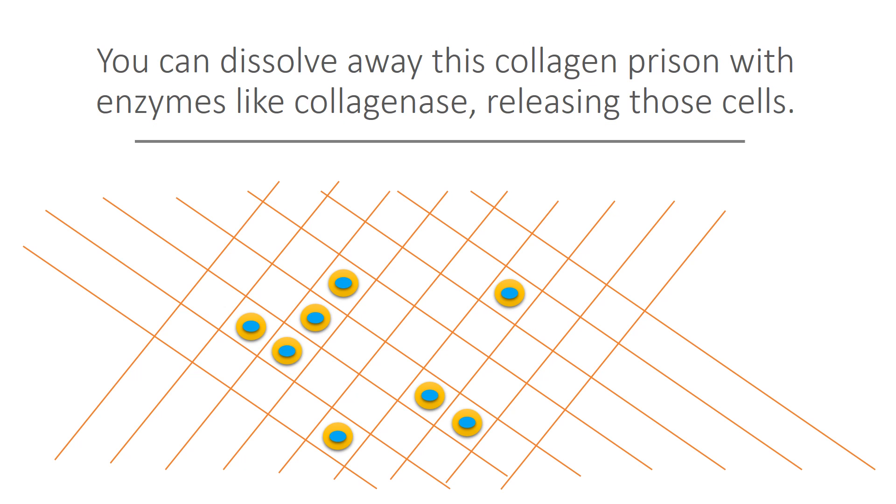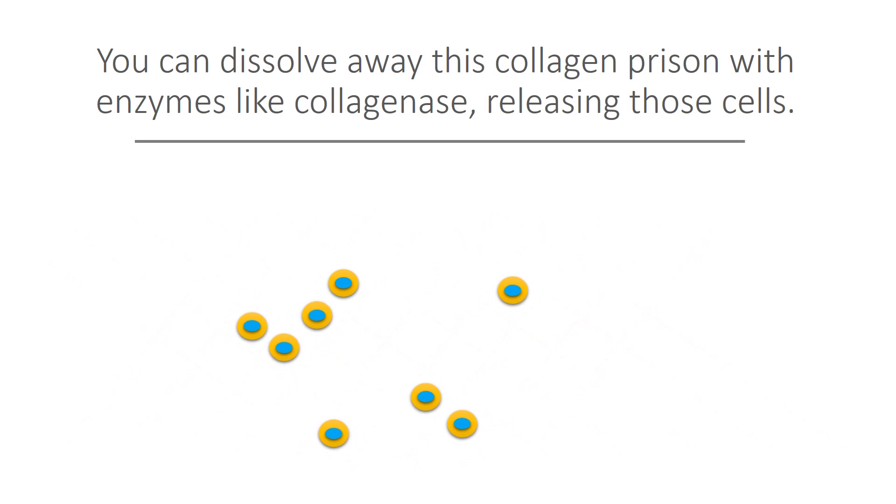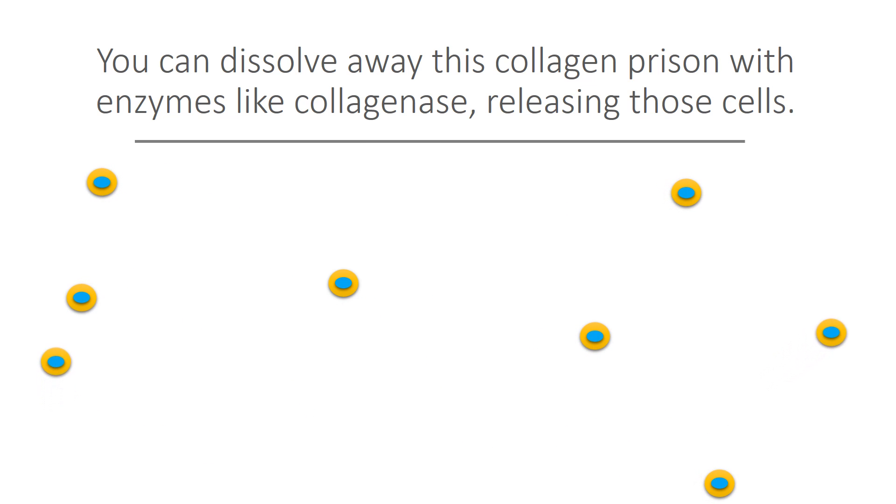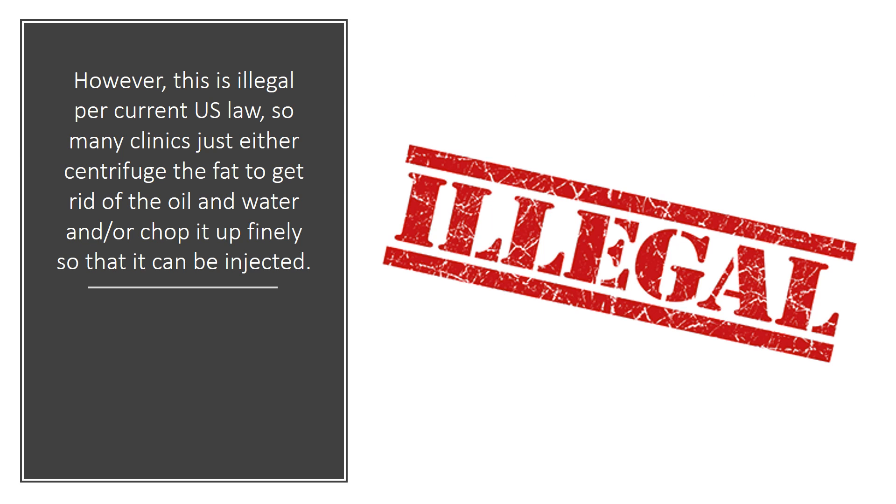Now, you can dissolve away that collagen prison with enzymes like collagenase, releasing these cells. However, this is illegal per current US law. So many clinics just either centrifuge the fat to get rid of the oil and water, and/or chop it up very finely so that it can be injected.